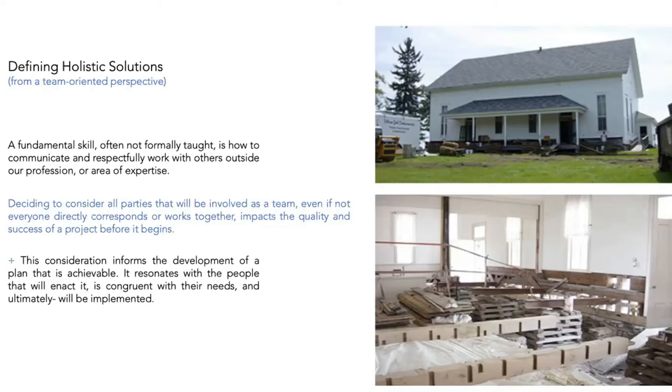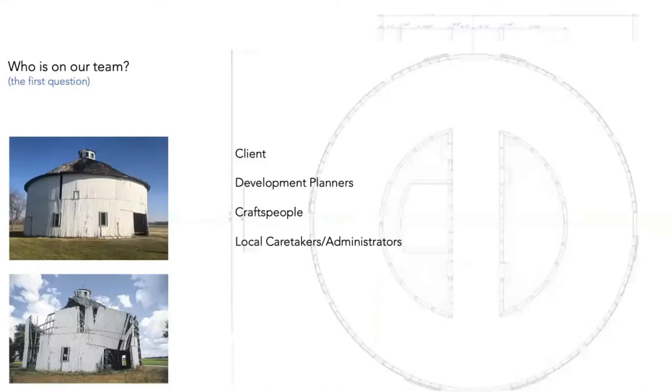Looking at everybody on the team as a stakeholder is important. It can be tough with bigger bidding processes — the United States is a little different from the work we do in Europe. We're seeing a shift toward a more holistic bidding process that's less about low bidders and more about finding qualified bidders. A lot of my work has involved repairing work done by unqualified people because of poor bidding processes.